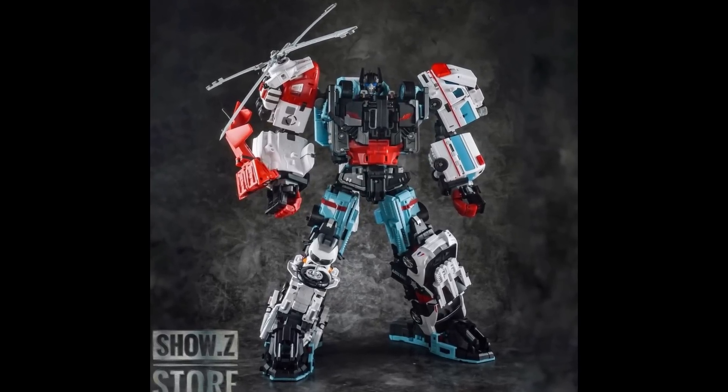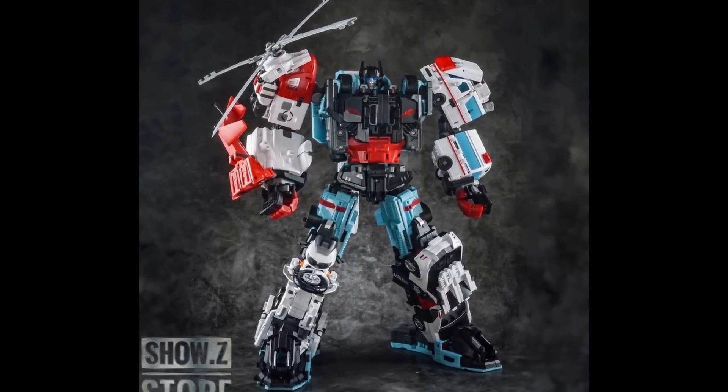And an even bigger sell on the YesModel Guardia Defensor combiner set for $150 — a 15-inch tall combiner. If you're in on this scale for combiners, not a bad price for the entire 15-inch combiner.